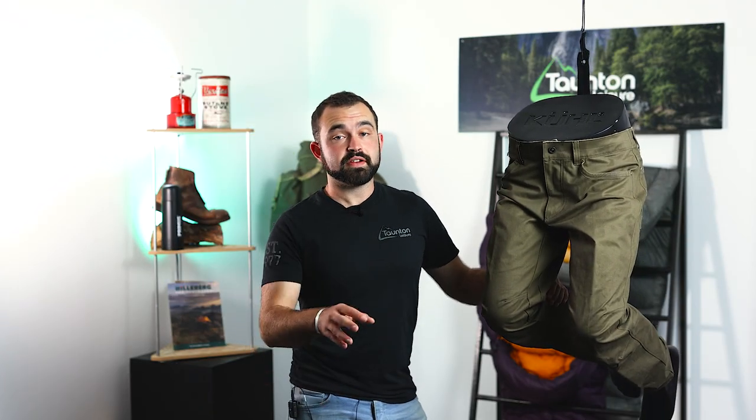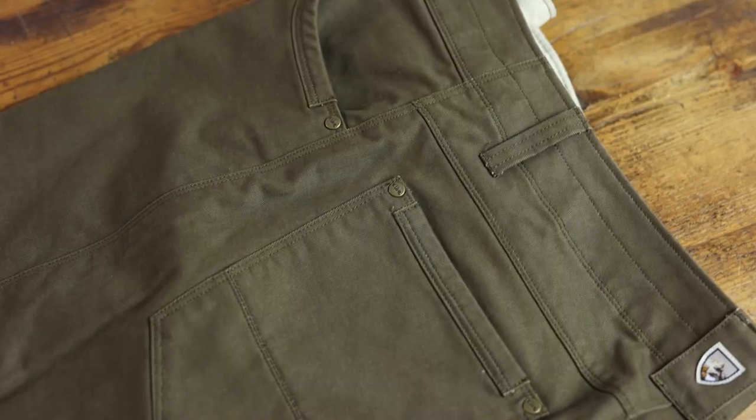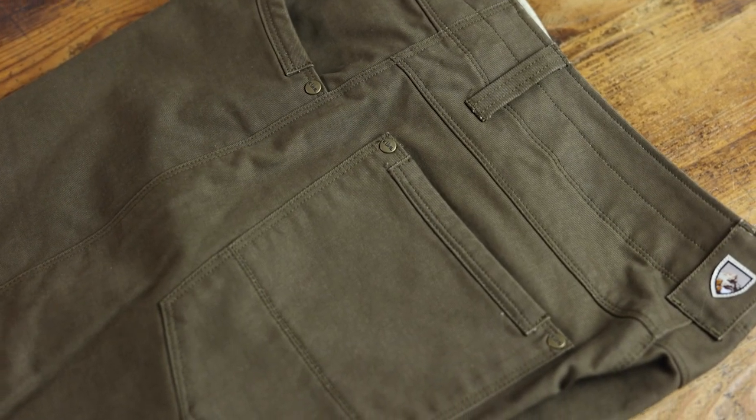Next up is the Free Rider, which is almost identical to the Rider Pant. The only difference is it comes in Cool's Tapered Fit, so it still has a good amount of room around the hips and lower thighs but tapers off towards the bottom of the leg, giving you a slightly slimmer look.